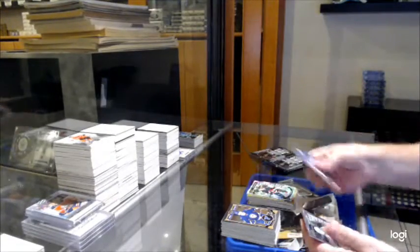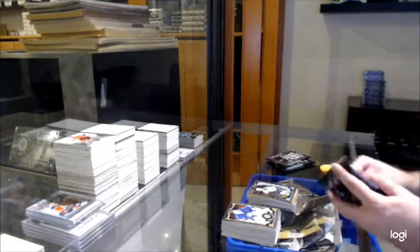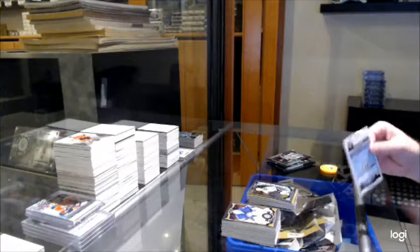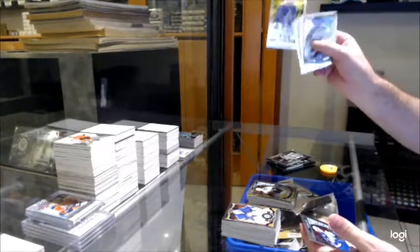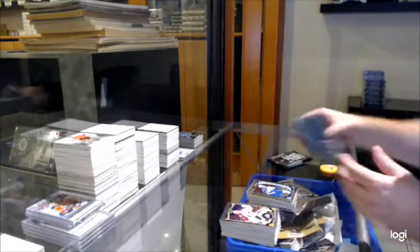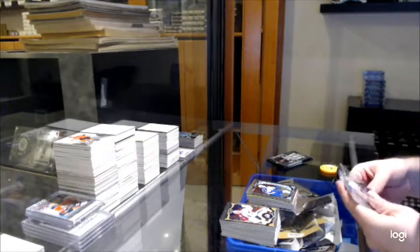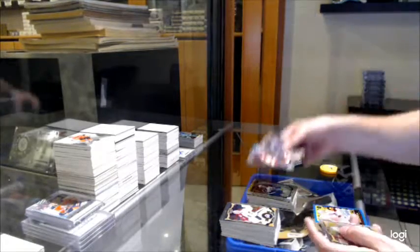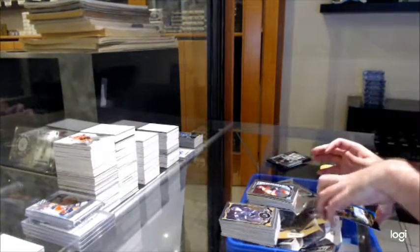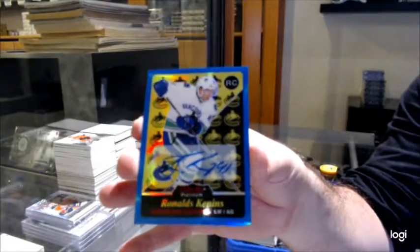Trax rookie of Matt Wimple for the Sens. Devin Shore for the Stars. B-Bow Retro rookie for the Leafs. Andrew Kopp for the Jets. We've got a Taylor here for the Flyers, Marky rookie. And a Ronald Keenan for the Vancouver Canucks.